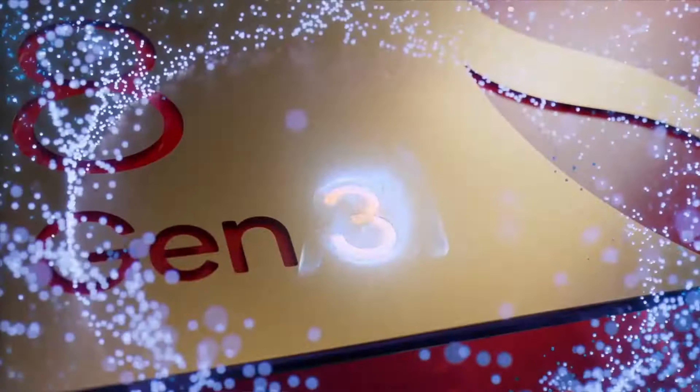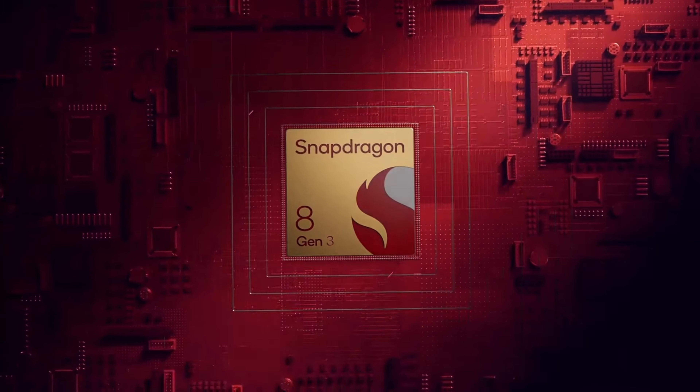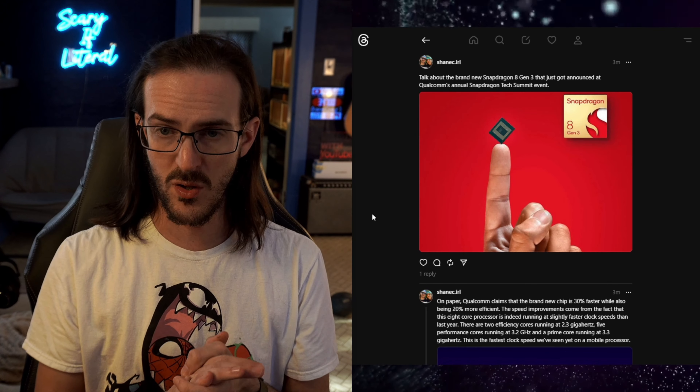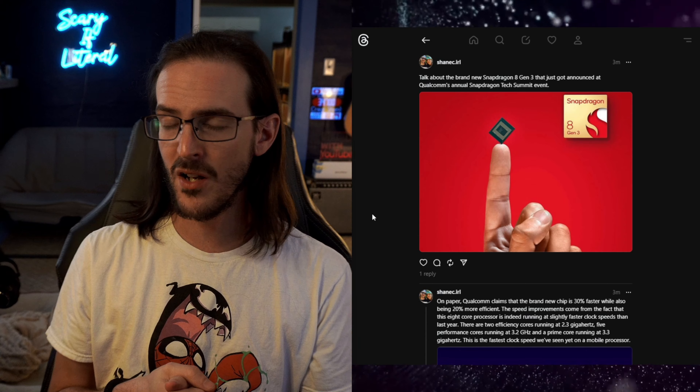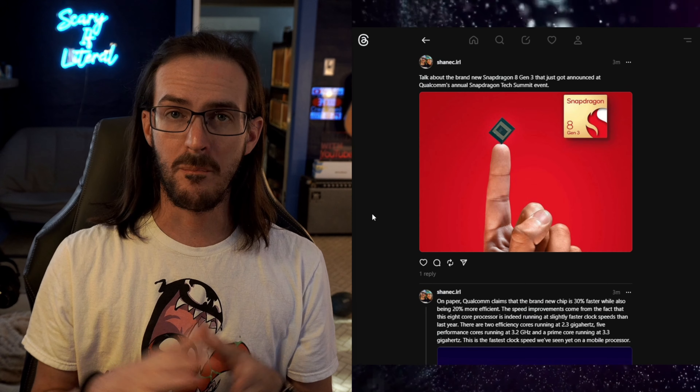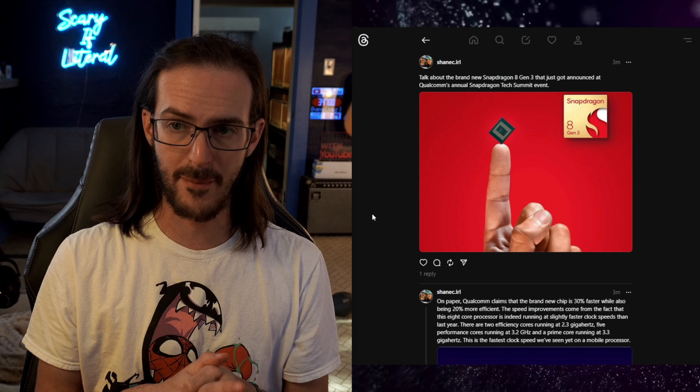Just the other day, Qualcomm held a pretty big event called the Snapdragon Tech Summit, where they announced several big things. The biggest and most important was the announcement of the Snapdragon 8 Gen 3 — the follow-up to the Snapdragon 8 Gen 2, which powers many phones today. We're going to look at a thread I posted on Threads at shanec.irl and run down the most important details about the upcoming Snapdragon 8 Gen 3.